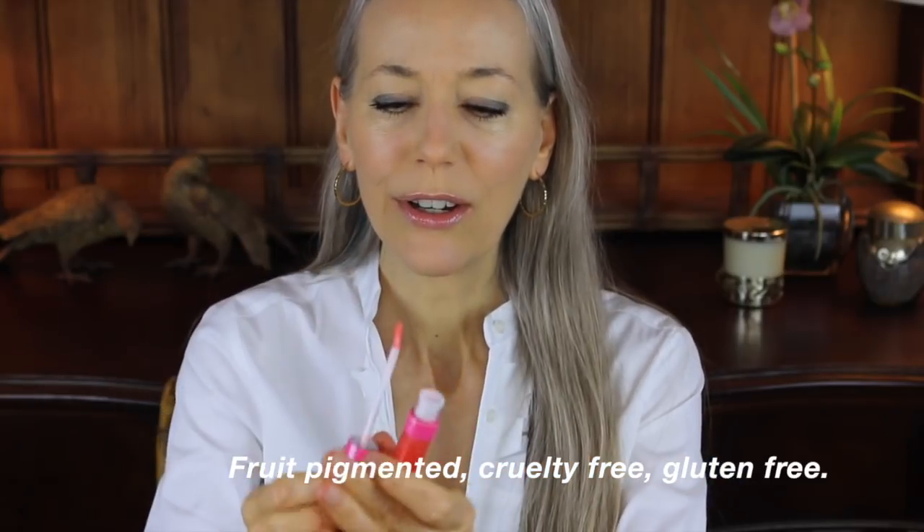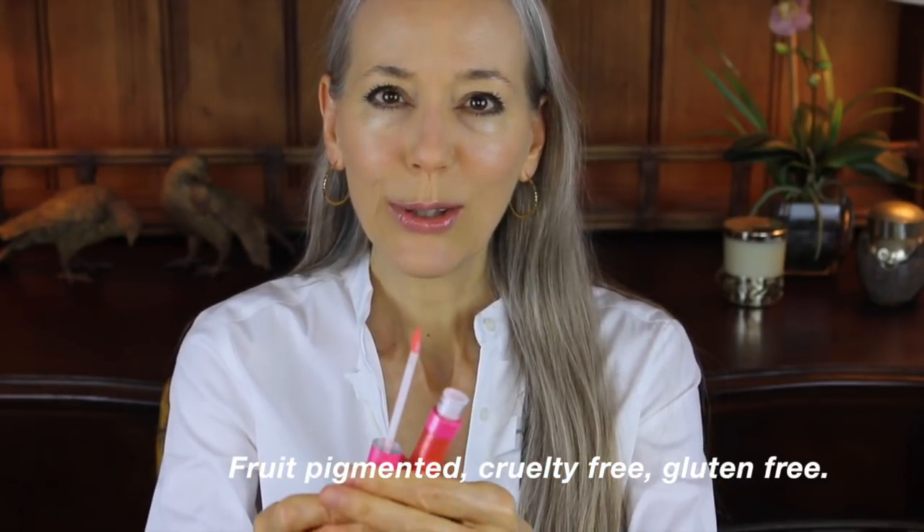My lip color — sorry, I just dropped my microphone — my lip color is by 100 Pure. It's their Gemmed Lip Gloss line in the color Citrine, which is a peach color. It gives just a hint of color but a lot of nice gloss.